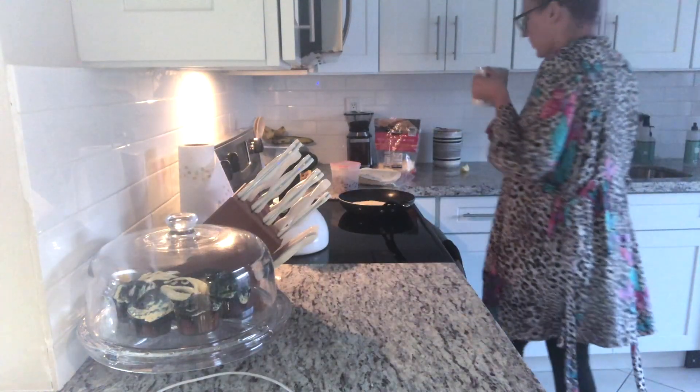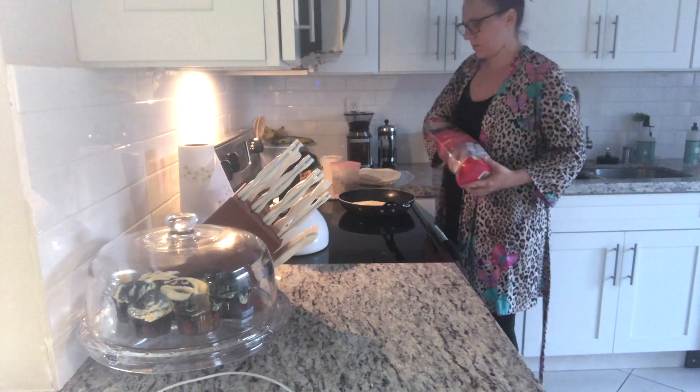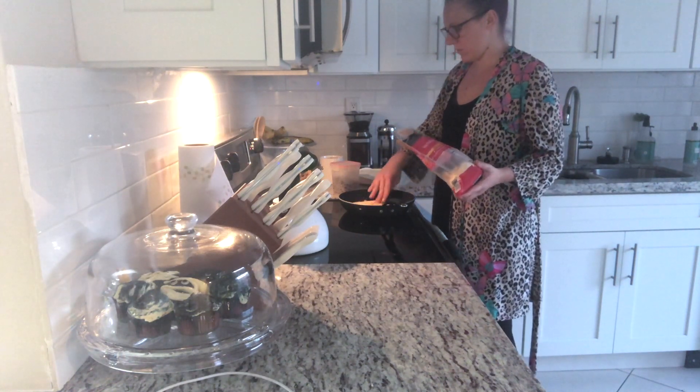This morning for my kids' lunches I'm making quesadillas — just black beans and cheese, super simple, but it has protein and fills them up.